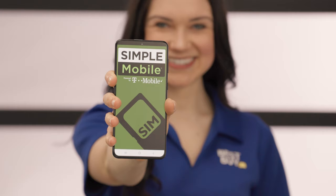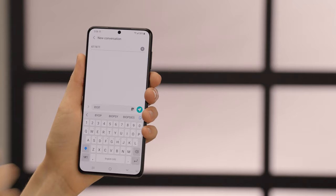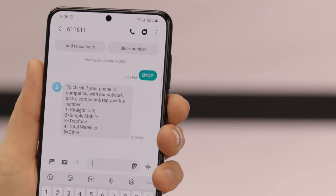For example, with Simple Mobile, you can text BYOP to 611611 and follow the prompts to determine compatibility. Other service providers allow you to do the same through their apps or websites.